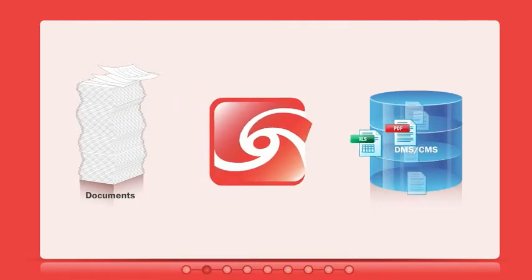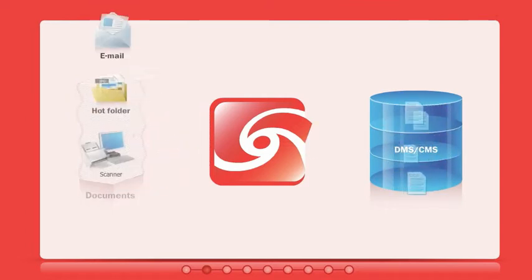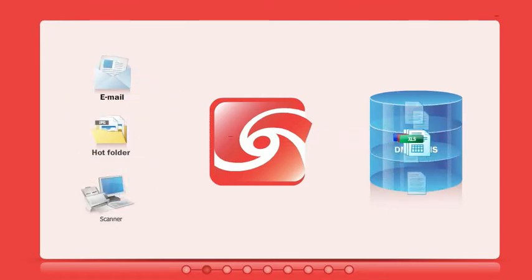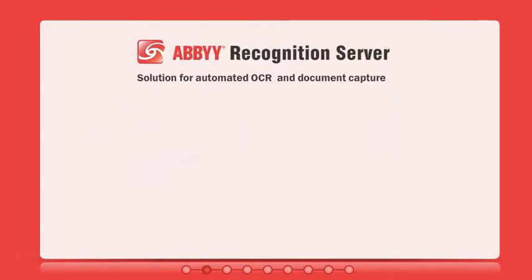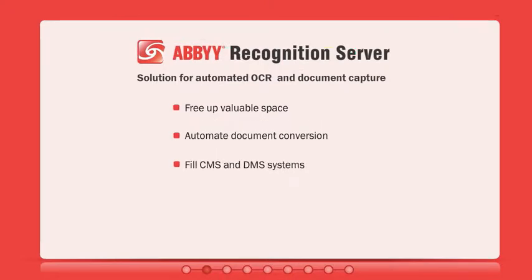They need to be captured and digitized before entering document management systems. And ABBYY Recognition Server bridges that gap. It automatically captures the data from the hundreds of paper documents that come from different sources every day. Document capture with ABBYY Recognition Server enables you to free up valuable space, automate the conversion of documents into various searchable formats, import documents into content management systems, and do all of the above with minimal investment.